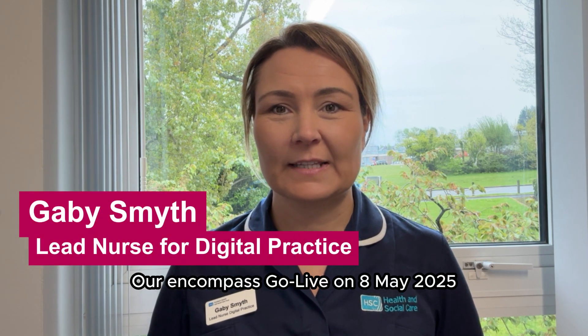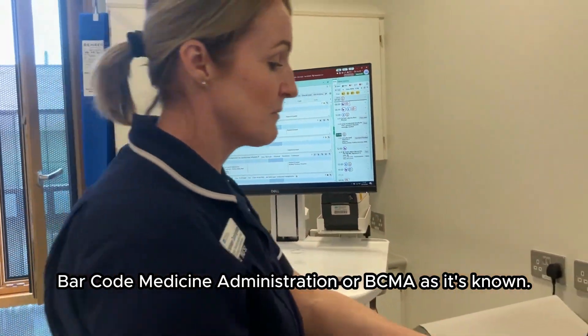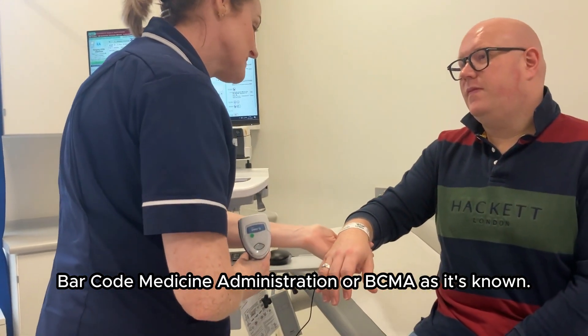Our Encompass go live on 8th of May 2025 will see the introduction of a new patient safety tool: Barcode Medicine Administration, or BCMA as it's known.